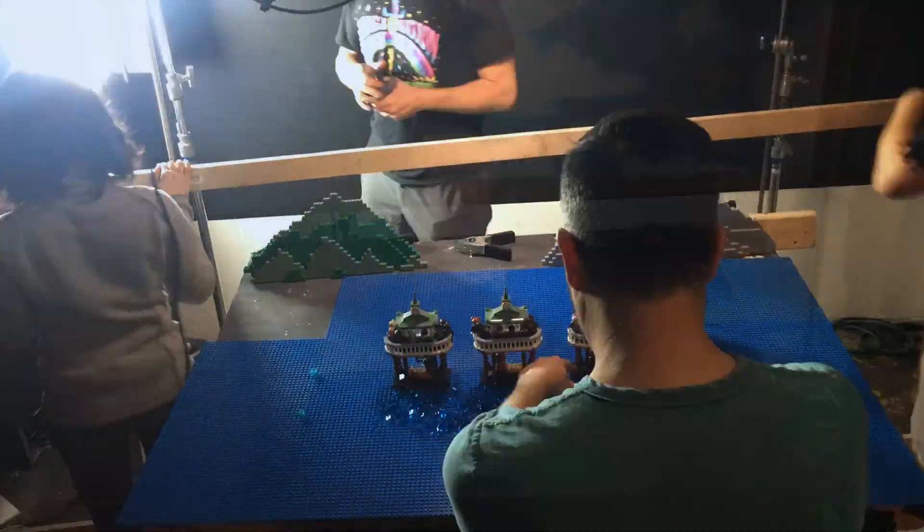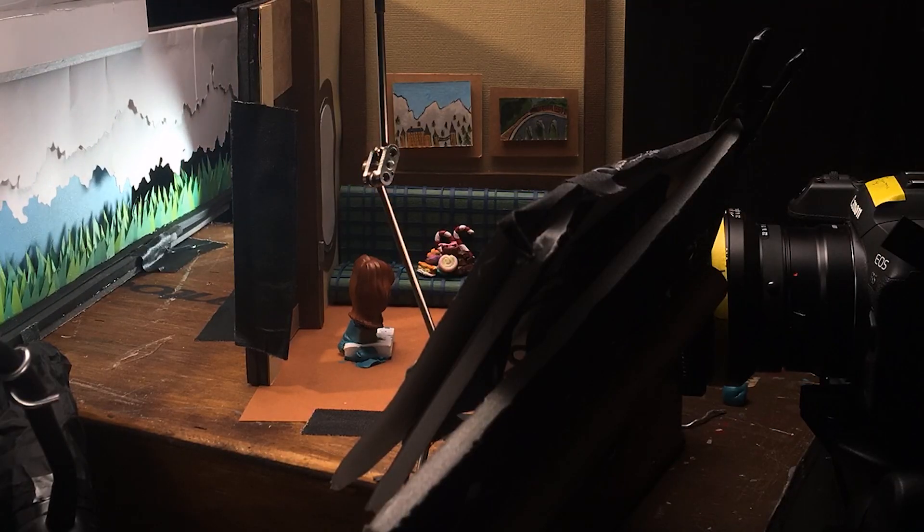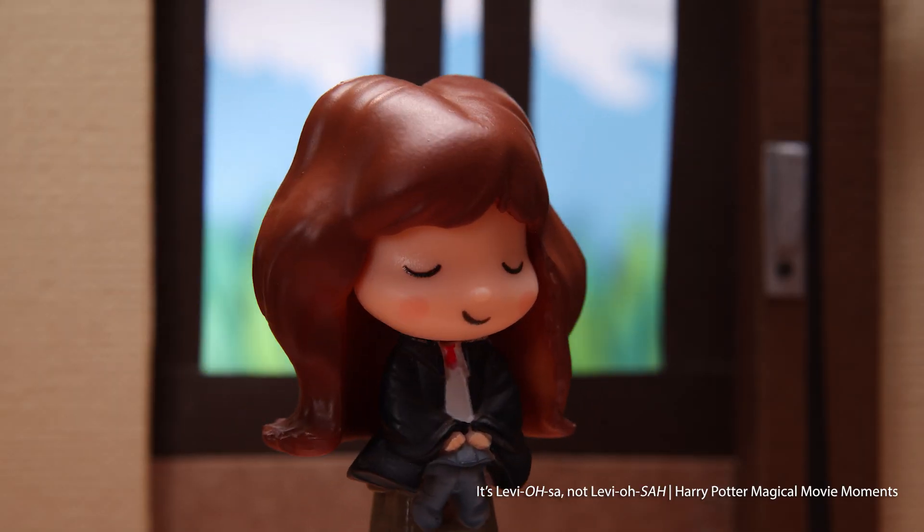The new season of Harry Potter magical movie moments takes you to the depths of the Black Lake and beyond. The Spin Master Micro Minis have a paper set with a built-in camera effect of the hills moving in the background.